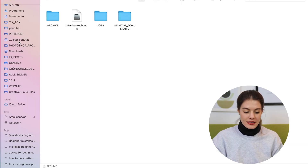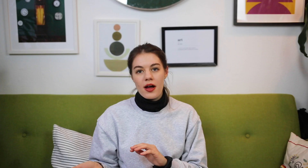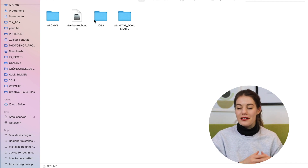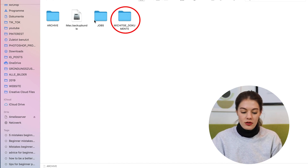Let's have a look at how I structure my images on my server and hard drives. Here on my server I have a folder called Archive where I have all my images, another folder called Jobs for current jobs I'm working on so I have quicker access, and a folder for important documents. When I finish a job, I move it to Archive under the relevant year.